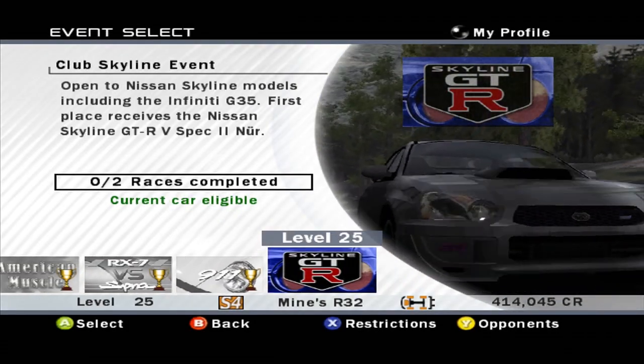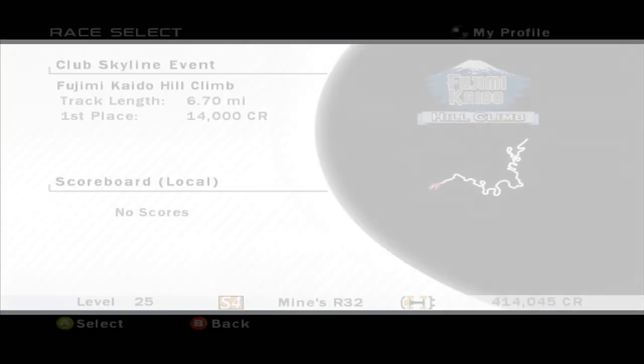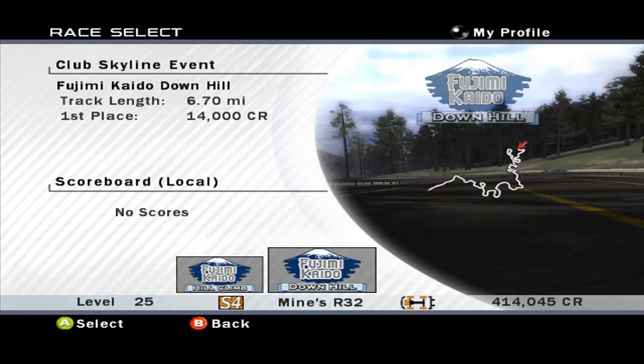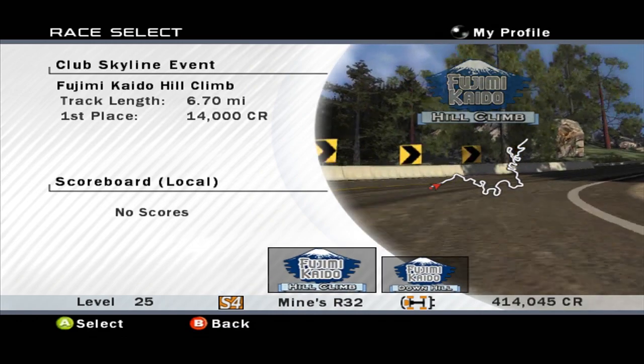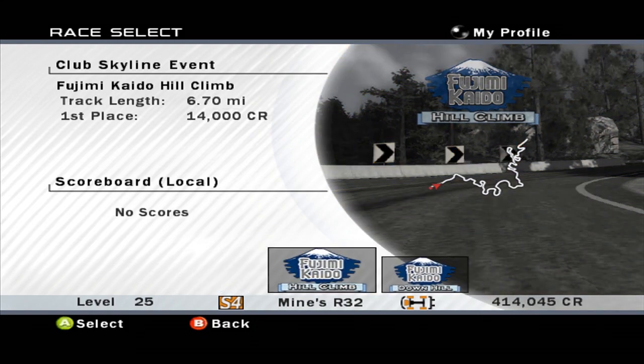I'm going to get a Skyline GTR V-Spec from this, which will be pretty cool. And we have two races: we have the entire Fujimi Hill Climb and the entire Fujimi Downhill. Those are going to be fun.